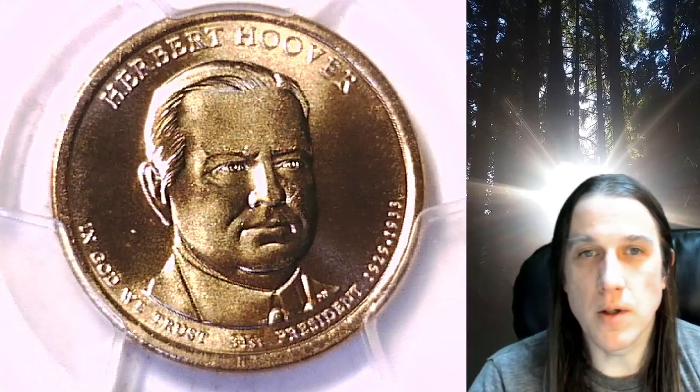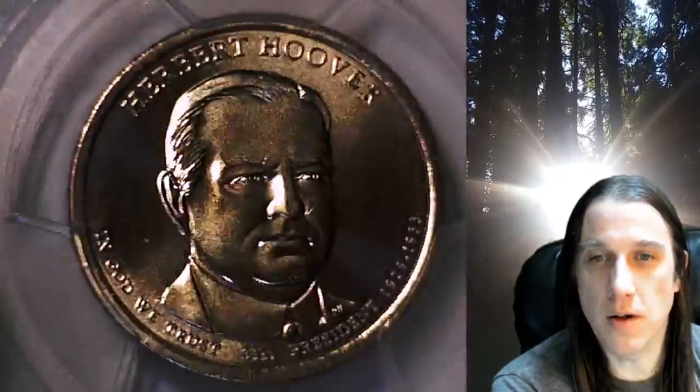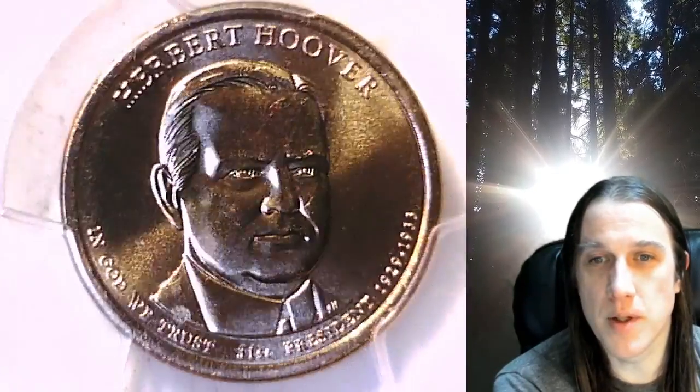Welcome to Time Traveler's Coin Exchange. The next coin we're going to take a look at is a 2014 D Presidential Dollar. This one is a Business Strike Dollar from the Denver Mint. It has been graded by PCGS and they graded it at Mint State 67. It features President Herbert Hoover and the coin is in Position B.